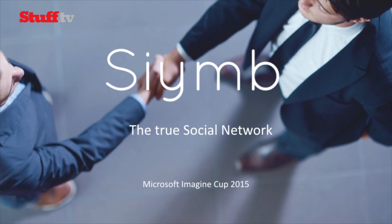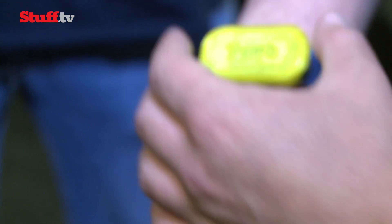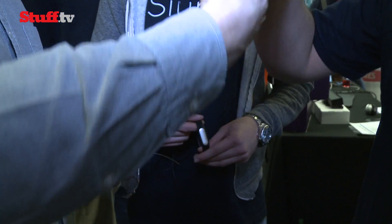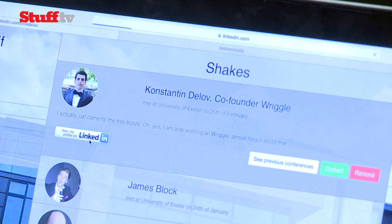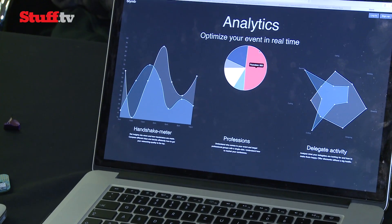This started with a wearable company that developed a bracelet to exchange content via a simple handshake, but it became quite a social analytics company. What we do is mine data and give conference delegates a bracelet for free — because we sell to the organizer rather than the individual. Delegates receive a fantastic networking experience: they shake hands, get all contact details on our social network platform, can review connections, discover who's around them, and receive suggestions of who might be of interest. At the same time, the organizer can look at our analytics.